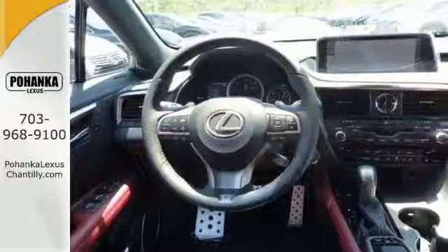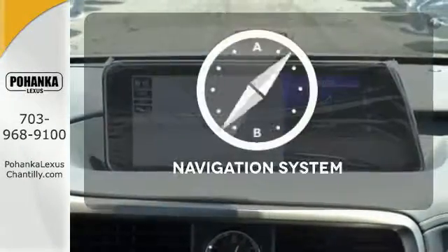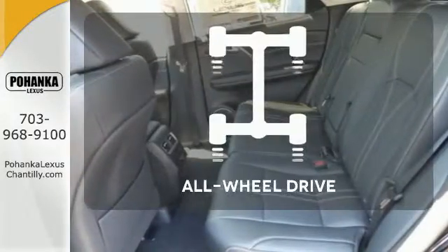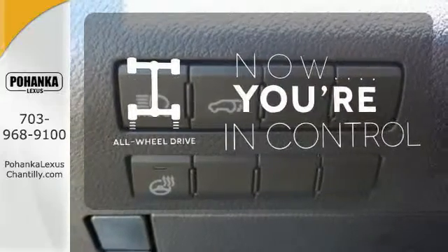Get inside and show the world you're just as sophisticated as the car you drive. It comes with a navigation system to easily guide you to your destination. This vehicle with its grippy all-wheel drive can handle anything Mother Nature throws at you.